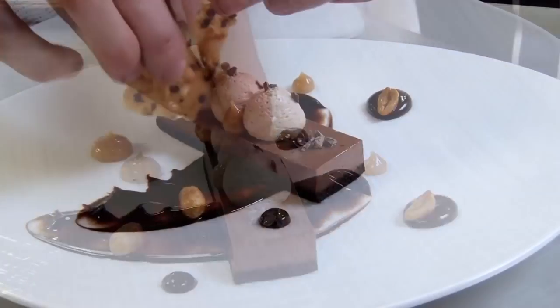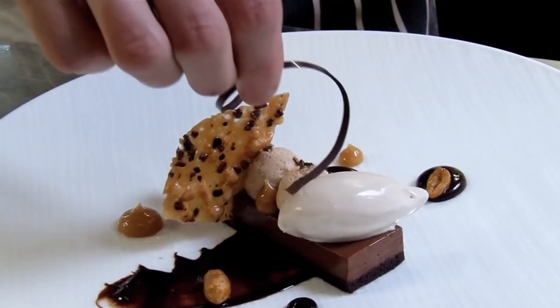Peanut and cocoa tuile, some salt on the plate, and just garnish with some chocolate wort.